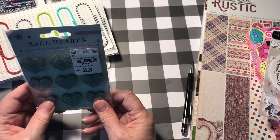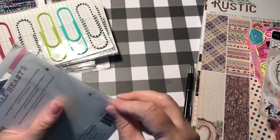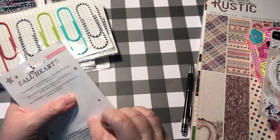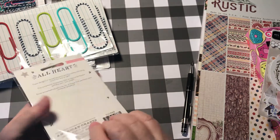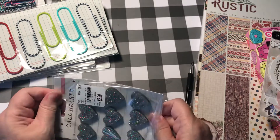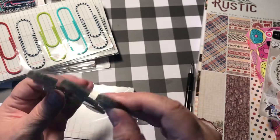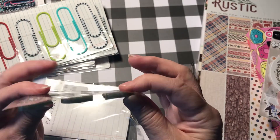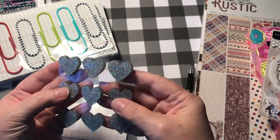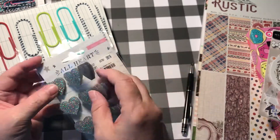And these are glitter hearts, but they're very thick. I'm thinking I wouldn't use these like a sticker — I would probably put some glue on those and a paper clip and make a paper clip out of that. See how thick that is? $2.29 for those — you get nine of those.